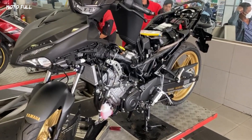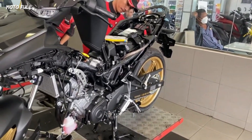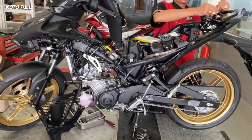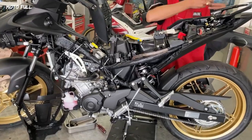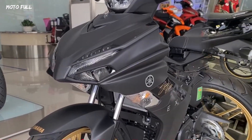To ensure braking performance at high speed, the front and rear wheels of the Exciter 155 are equipped with disc brakes of 245 millimeters and 203 millimeters respectively, providing an effective brake pedal feeling and firm braking force, giving the operator good control in all situations.